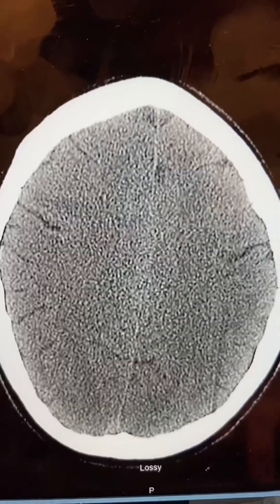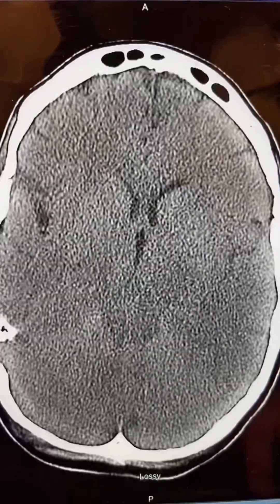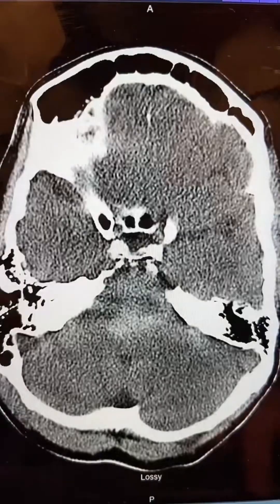So what is the Glasgow Coma Scale score? Here is the patient's CAT scan. The questions are: what's the Glasgow Coma Scale score, what's the diagnosis on the CT scan, what's the treatment, and what led to this injury?